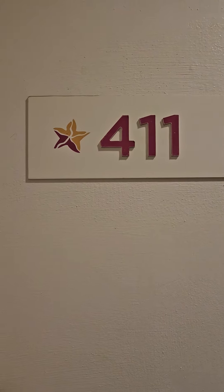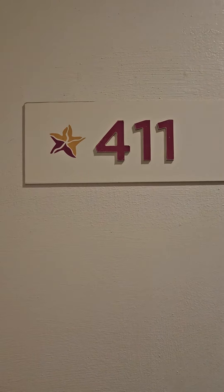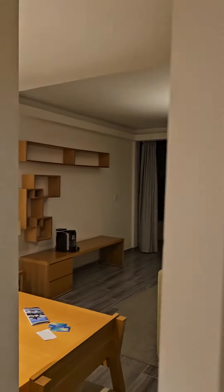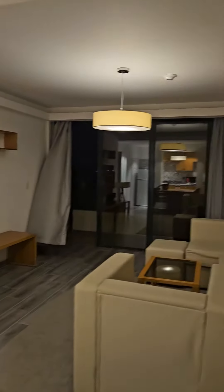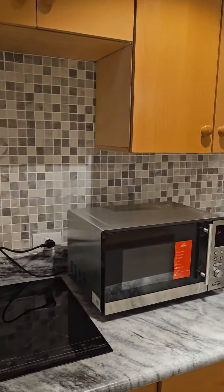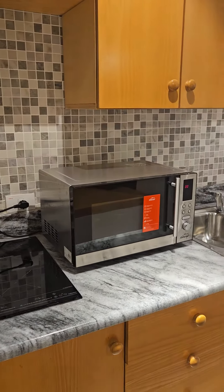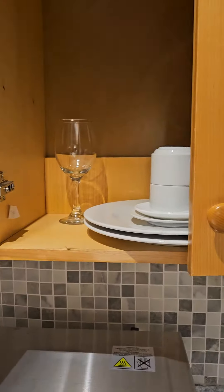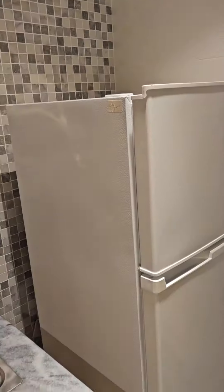We're at room 411 at the Starfish Monte Havana in Havana. It's almost like a little apartment. We've got cupboard space, microwave, sink. We actually have dishes in here, like there's wine glasses and cups and such. We've got a full-size fridge.